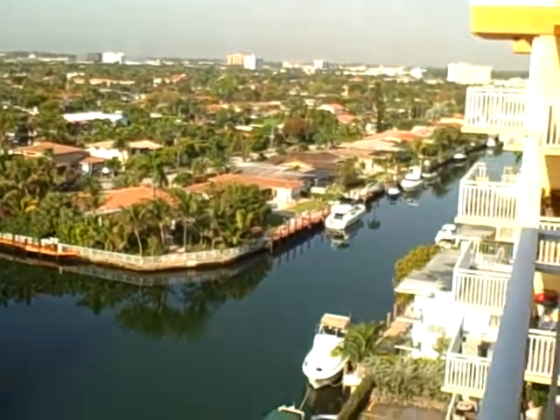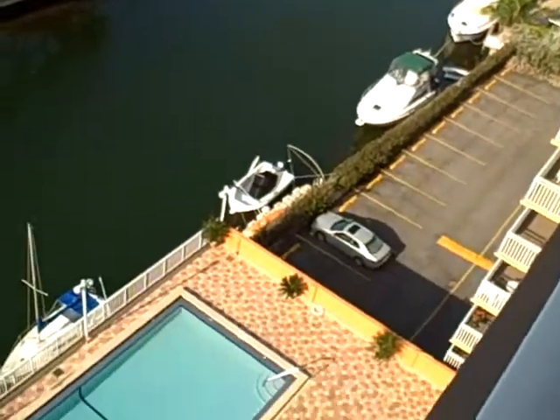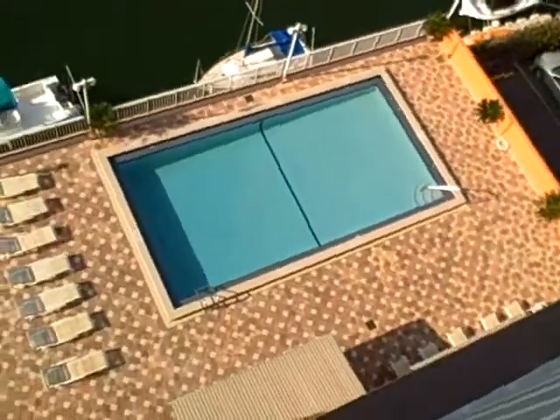This is the local view right out the balcony. Down below you can see the resort-style pool.